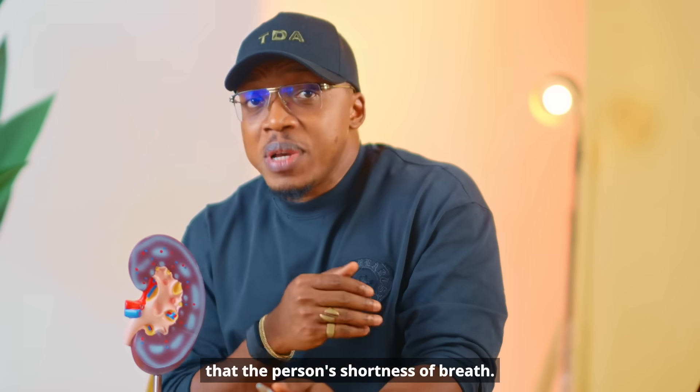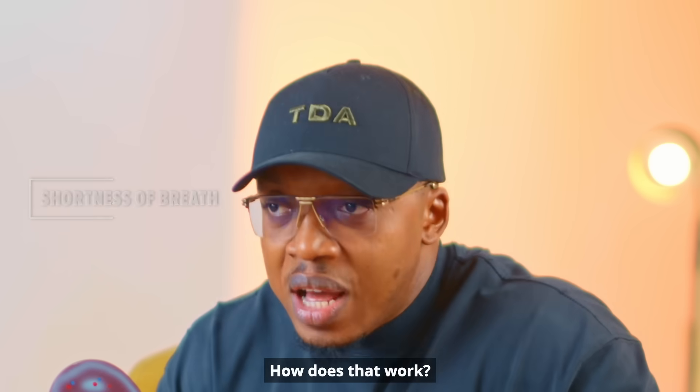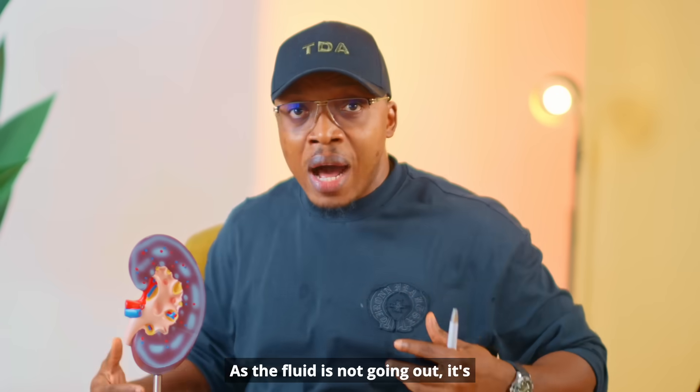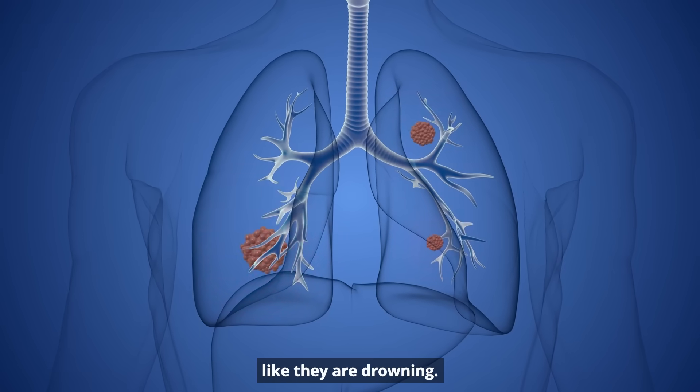Another sign you also notice is shortness of breath. As the fluid is not going out, it enters other parts of the body. One place it can enter is the person's lungs. Once it goes there, the person will feel like they are drowning.